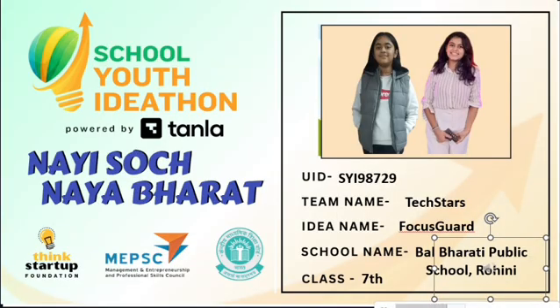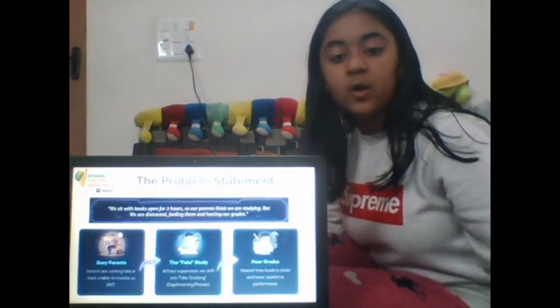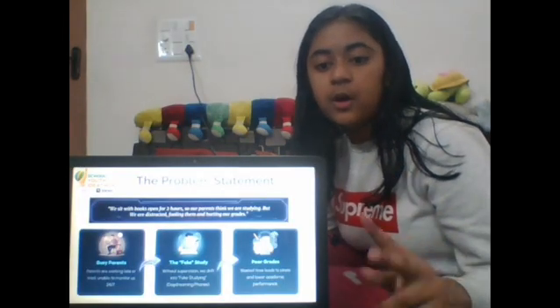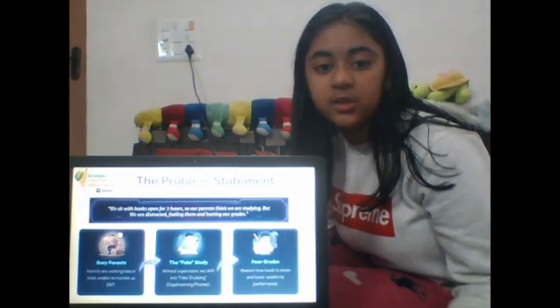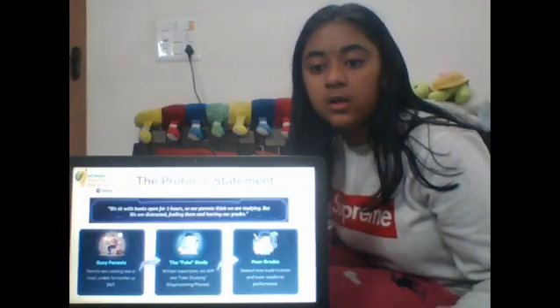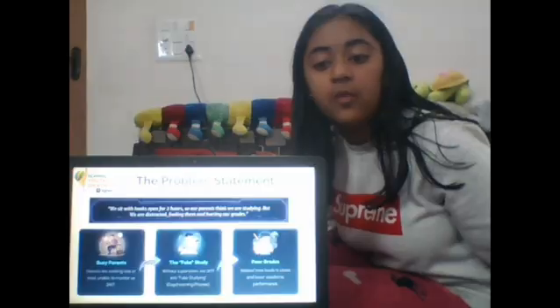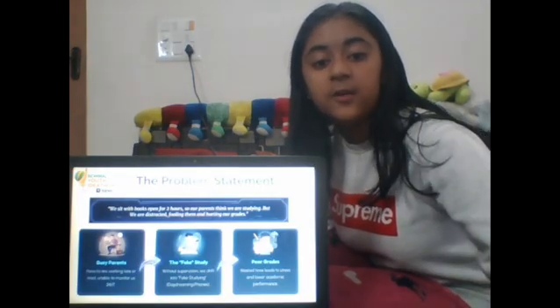Focus Cards are smart digital friends that help us study better. Let's be honest, we all do this — we sit with our books open for 2 hours so our parents think we are studying. But actually, we are staring at a blank wall or scrolling on our phones. Since our parents are busy working and can't watch us all the time, we end up wasting time fake studying and our grades suffer.